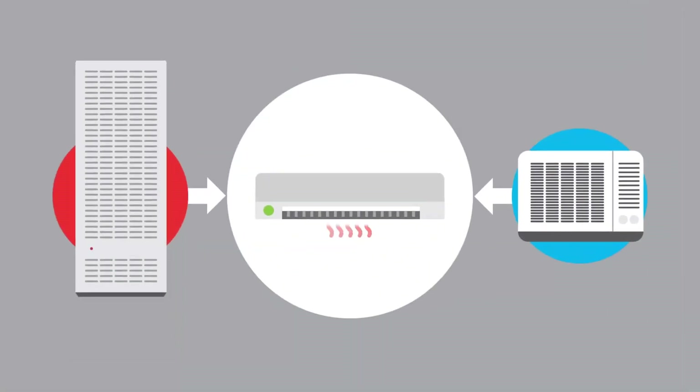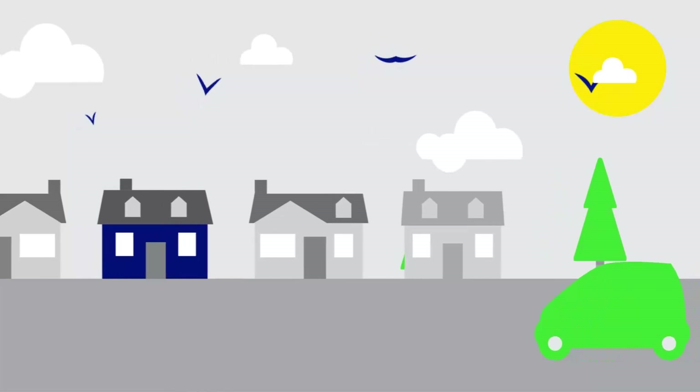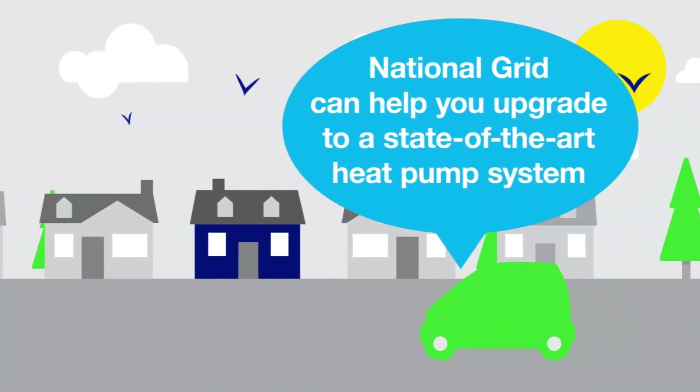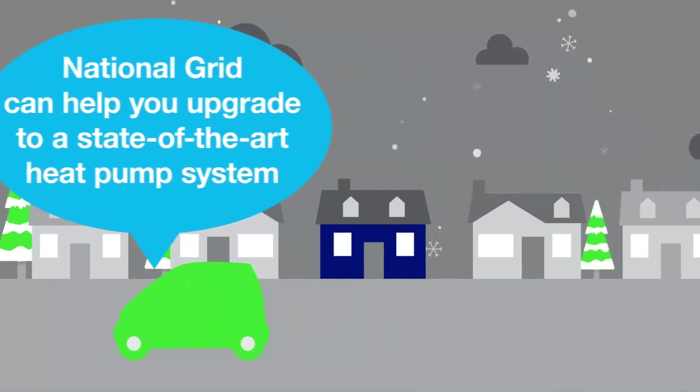Did you know switching to a cold climate heat pump is a great way to save on both heating and cooling? We offer rebates to help you upgrade to a state-of-the-art heat pump system that can keep you comfortable all year long while saving energy and money.